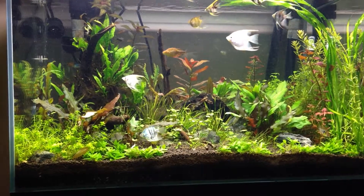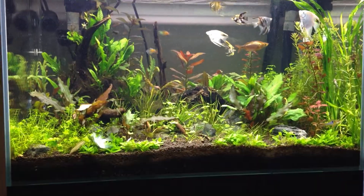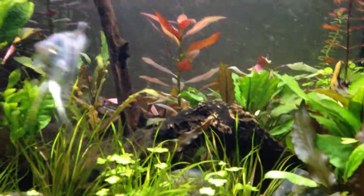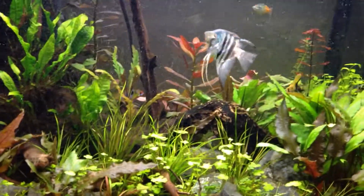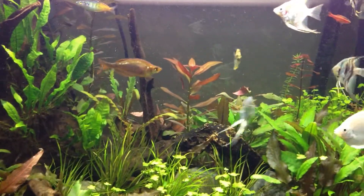Happy Sunday everyone. I just wanted to do a quick update on my tank. Basically not doing very well. I have Ludwigia in the back that just started to melt, so I trimmed it down pretty significantly.